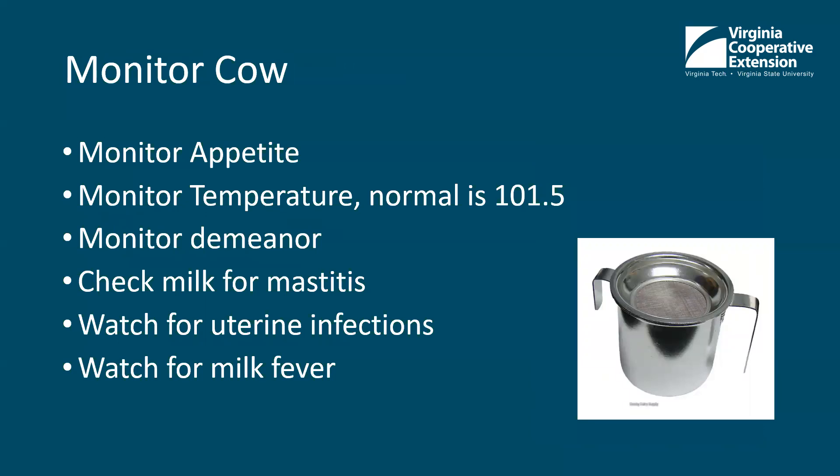Monitor the cow for the next few days. Look for the afterbirth to come out — it usually comes out a few hours after she calves, but it could be up to 12 to 14 hours. It is fairly common in dairy cows to retain the afterbirth, in which case they may need antibiotics or close care because they could get an infection. It's abnormal but not uncommon for dairy cows to retain their placenta. When you're milking them, they're going to release oxytocin to let the milk down, and this will also make them try to push their afterbirth out.